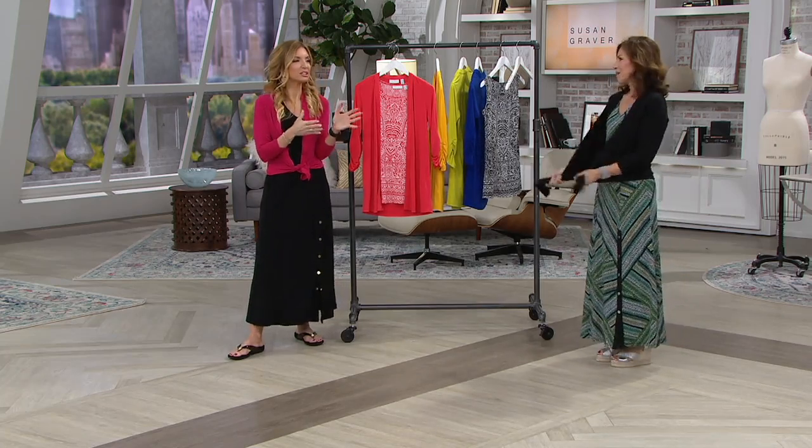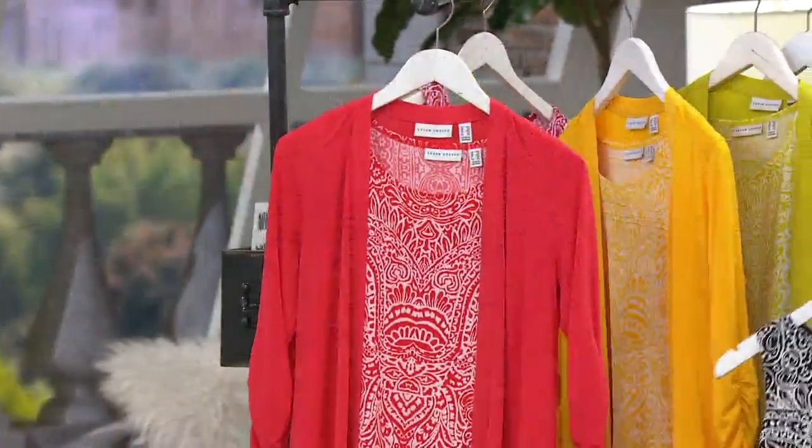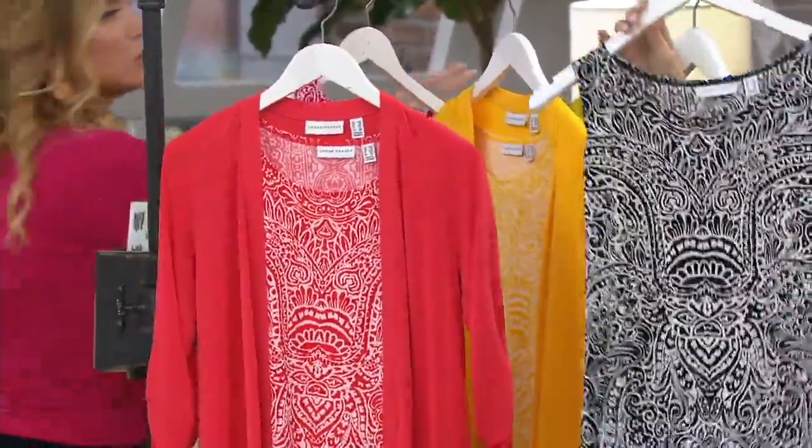How fantastic is it that you can literally call in and talk to the designer and say 'Hey, you know what I would really like?' and the designer says 'Okay.' Where else can that happen? And Susan will — because it's important to bring you pieces that you want. That's what we do for a living.